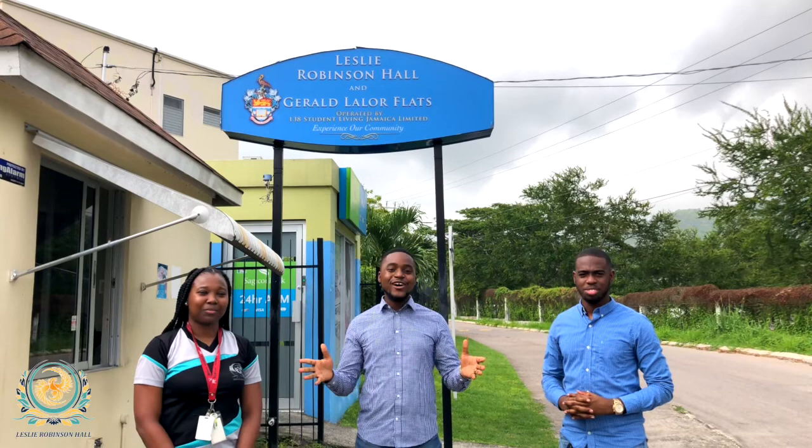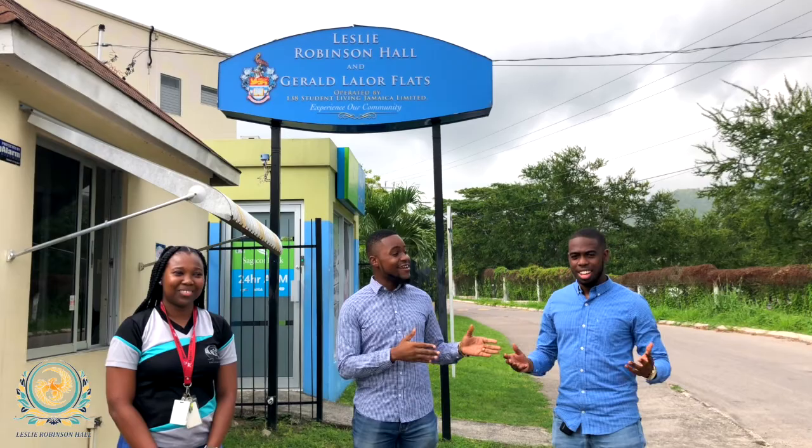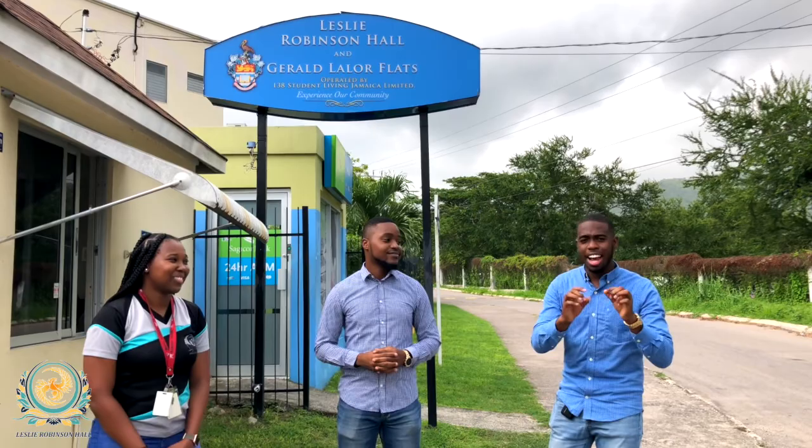Hi everyone, good day and welcome to the Leslie Robinson Hall, the home of the Phoenix. I am Sondre Roden, one of your resident advisors, but I am not alone. Beside me we have Saeed Bernard, also a resident advisor. And the person who is very important to guiding you in this process is your hall chair. My name is Shajna Gums and I'm your hall chair. Come with us as we show you the process for you to successfully get into your rooms.